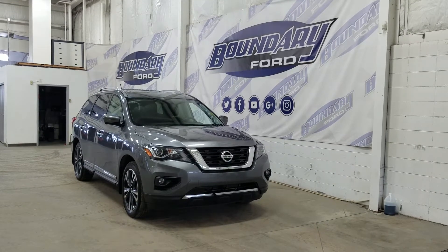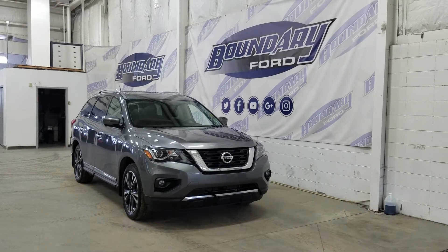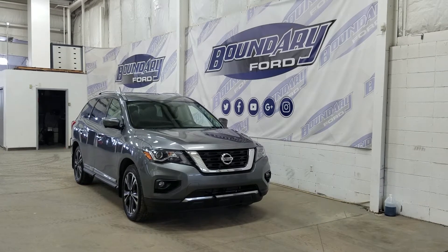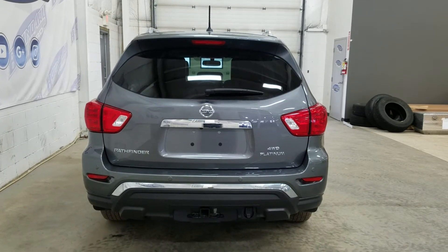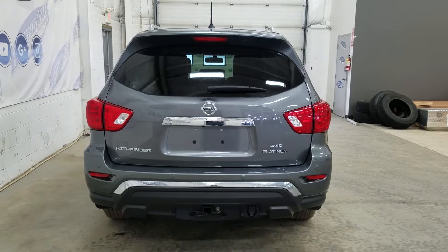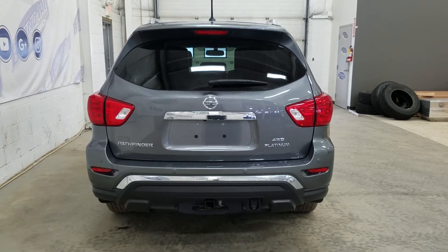Each mirror comes equipped with one camera to complete our 360-degree camera view. At the rear we have privacy-tinted windows, and at the top we have a moonroof as well as roof rails. This Nissan Pathfinder also comes with remote start. At the rear we have a trailer tow package, as well as reverse sensors paired to a backup camera, a power liftgate, and at the rear window we have an embedded defroster with a wiper blade attached.